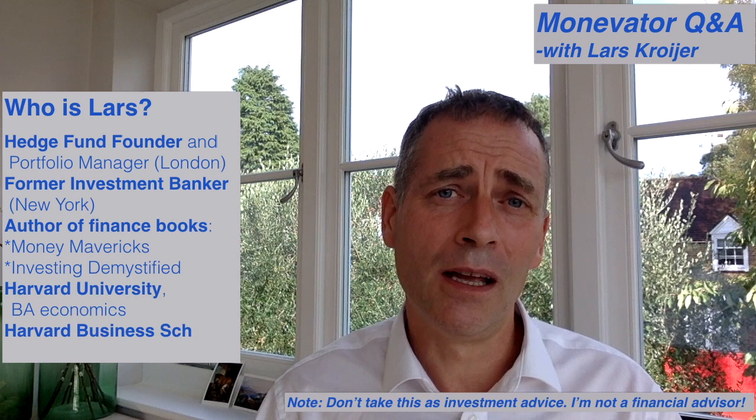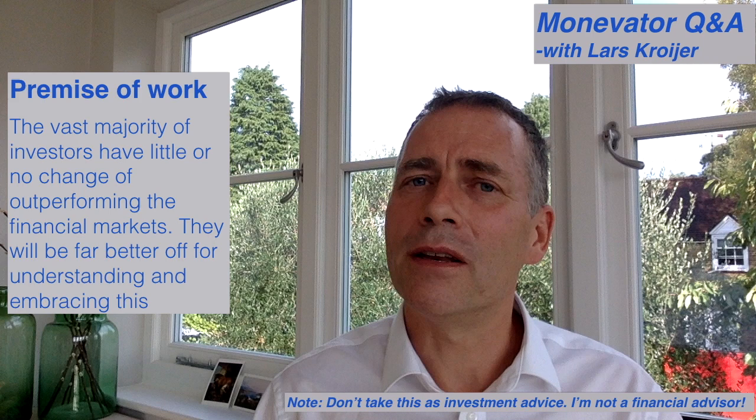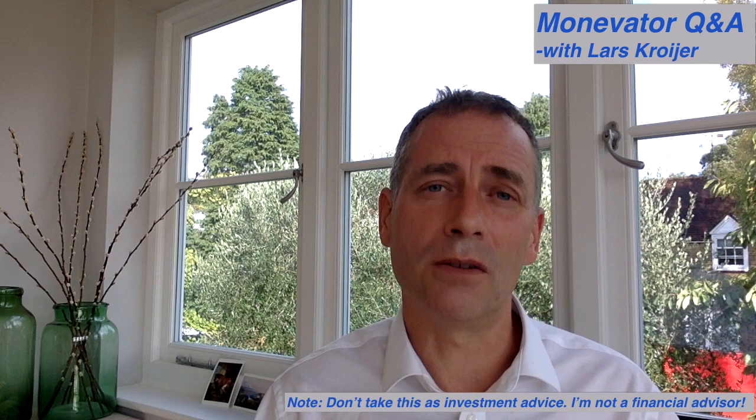I hope that answers the question. My name is Lars Kroyer. I'm a former hedge fund manager who has written a couple of books about finance, and I'm now doing these videos as a hobby. A lot of my work revolves around how hard it is for the vast majority of investors to outperform the markets, and why it's a hugely positive thing for investors to understand and embrace this. You can watch other YouTube videos or read my books if you're interested, and thanks for watching. There are other videos in this Q&A series, and I hope you found this one interesting.